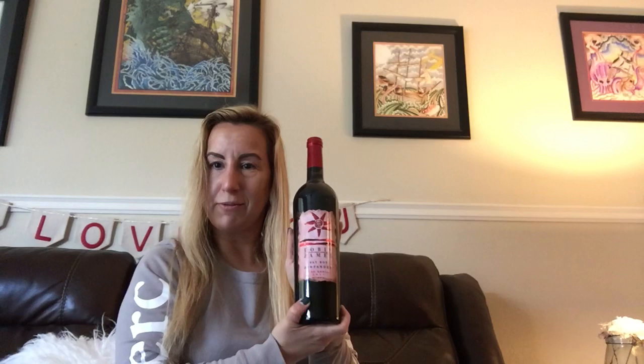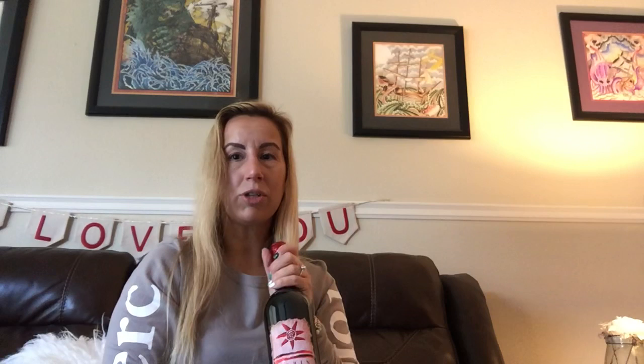We also got the Fat Boy Zinfandel. I love this one — it is so delicious, you have to try it. I also just wanted to point out that if you go to their tasting room in Paso Robles, it's right off Highway 46, basically when you first drive into Paso Robles. It is such a fun time. Everybody is always so friendly in the tasting room and you get all the tastings for free, so it's really just a great time.